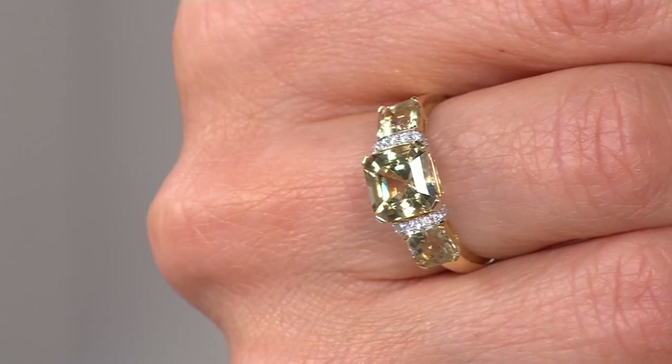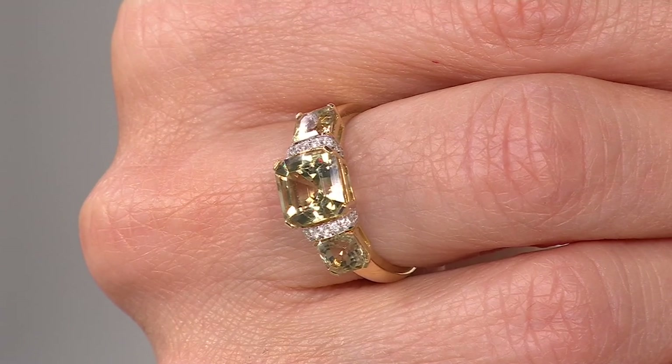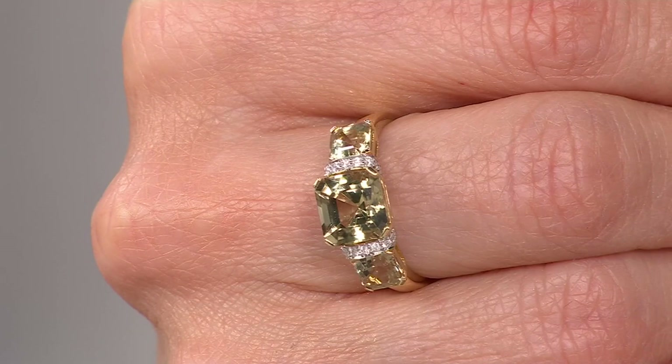Xarite ring, set in 14-karat gold, 4 carats total in those three Asher cut Xarites, and we have sizes 5, 6, 7, 10, and 11 — I think we have about 1 in each of those.